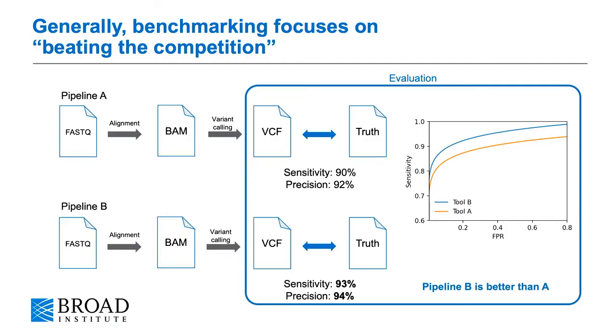Generally, benchmarking variant calling pipelines focuses on this competitive aspect of beating the competition. Usually we would run two pipelines, take the outputs from each pipeline and compare them against truth, and then look at metrics such as sensitivity, precision, maybe look at a ROC curve to determine which one pipeline is better than the other pipeline.